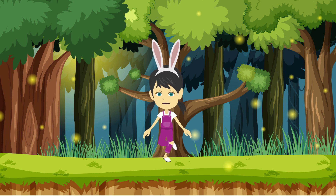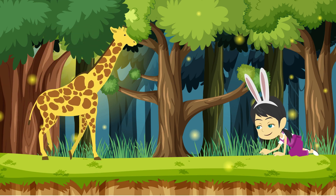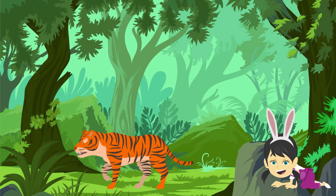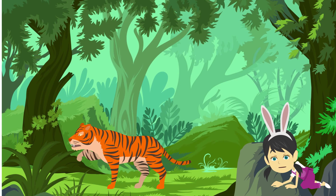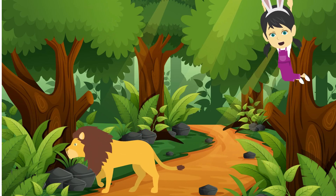Let's see what are the other animals. And this is giraffe. Giraffe eats leaves. This is tiger. Tiger eats meat. Tiger says roar. This is lion. Lion roars.